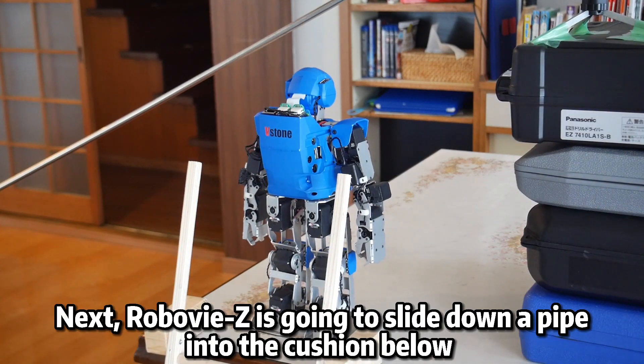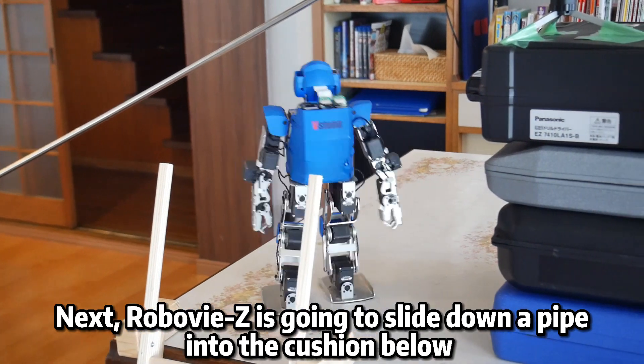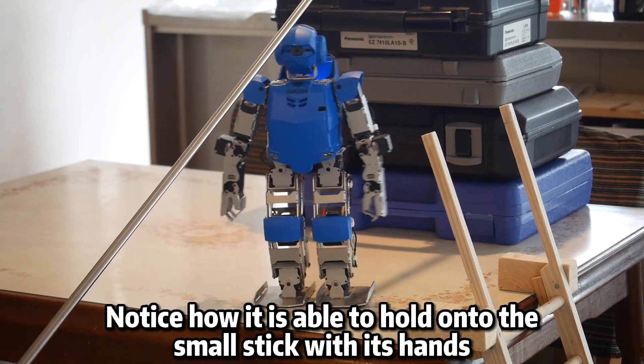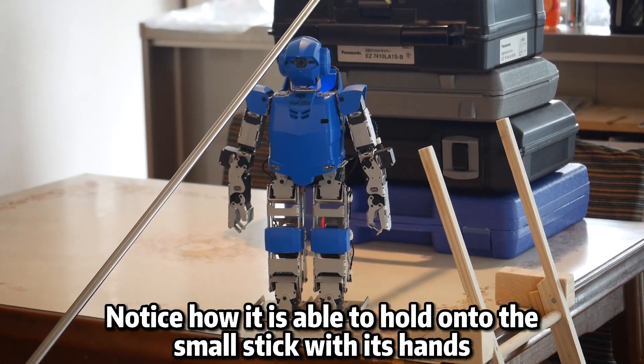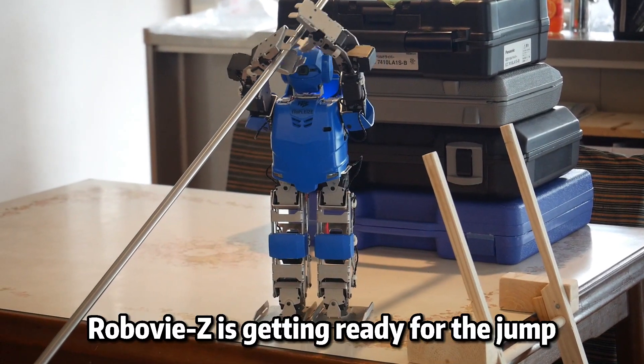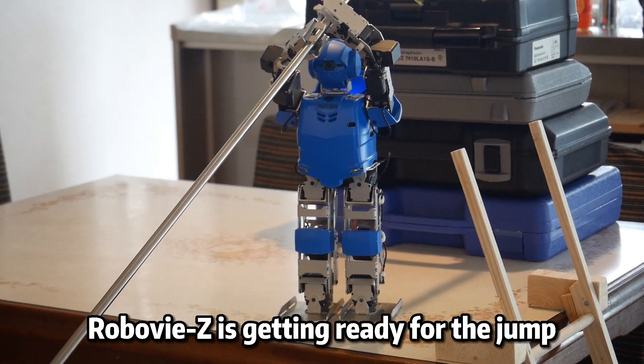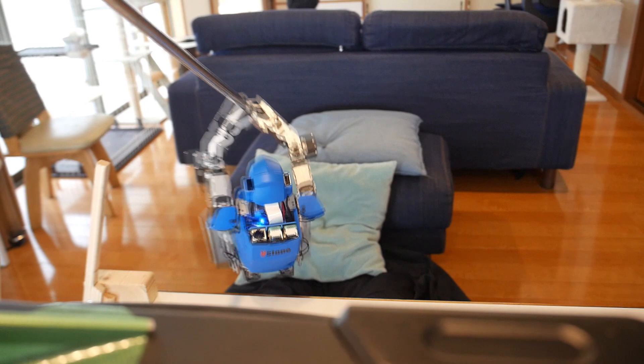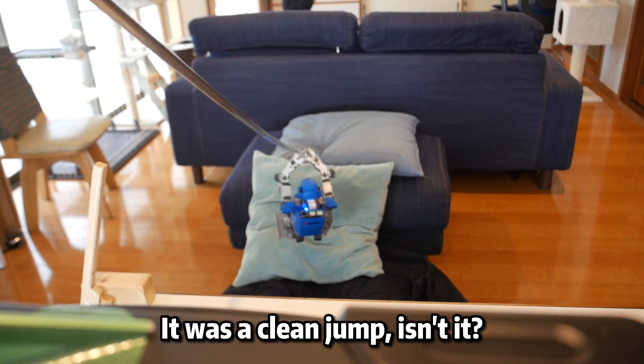Next, RoboVizet is going to slide down a pipe into the cushion below by holding the pipe with its hands. Notice how it is able to hold onto the small stick with its hands. RoboVizet is getting ready for the jump. It was a clean jump, isn't it?